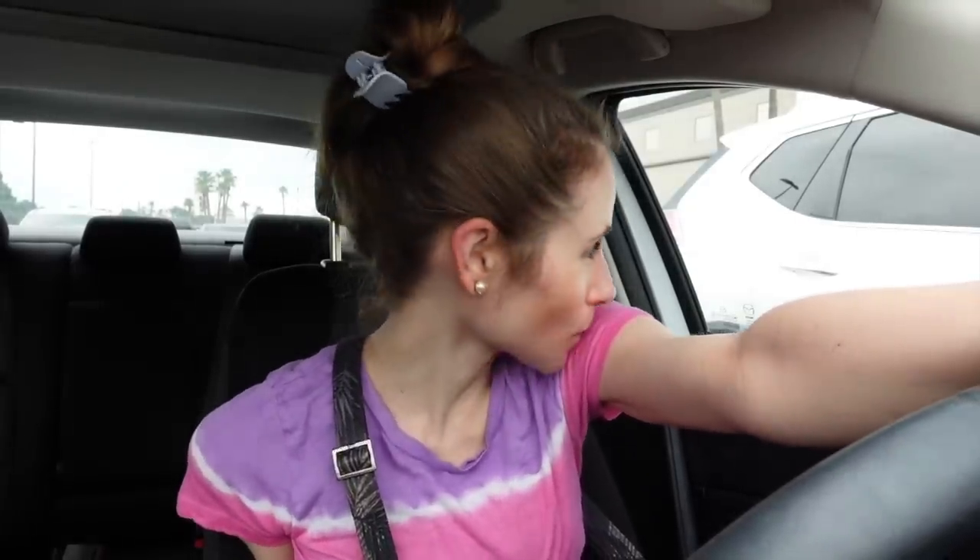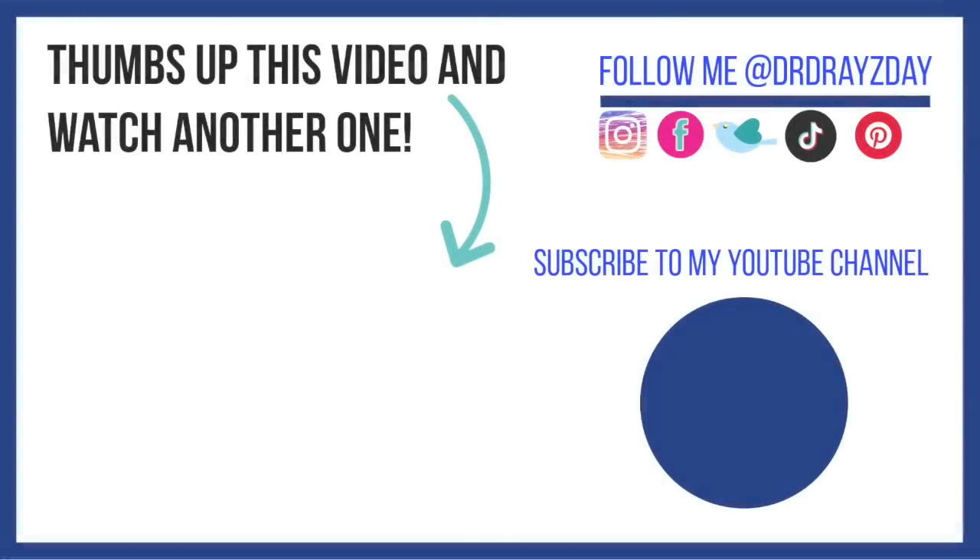Is it just me, or have Marshall's and TJ Maxx gotten exponentially better in terms of their skincare stock? They've been doing a really good job keeping a well-stocked, well-organized inventory. Are your Marshall's, TJ Maxx, and HomeGoods up to snuff? Anyways, guys, I hope you all enjoyed this shop-with-me video. If you like this video give it a thumbs up, share it with your friends, and as always don't forget sunscreen — and subscribe! I'll talk to you guys tomorrow, bye!